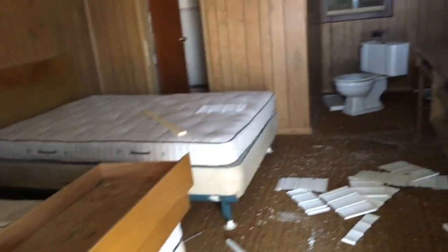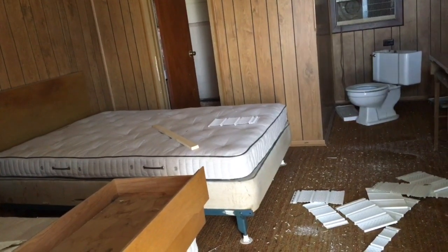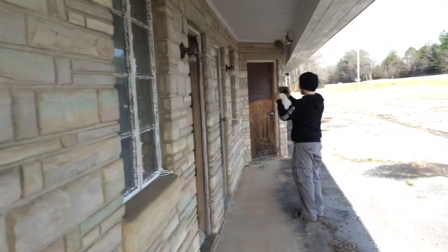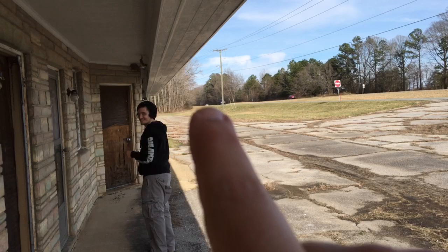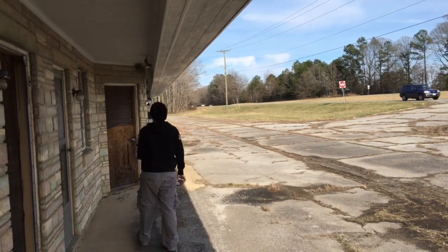Cabin number one. The creep factor is high. The only reason I'm being kind of cautious about going in is because there's a police officer right there — there's a cop. He's doing radar, I guess.